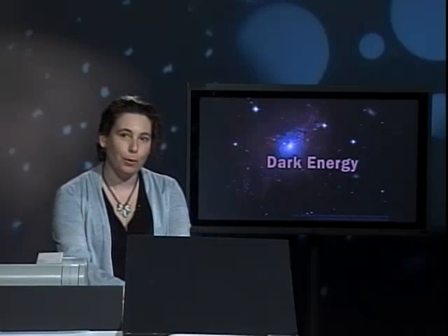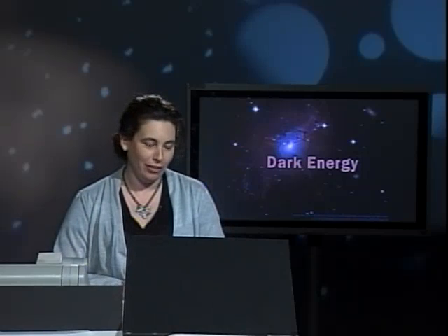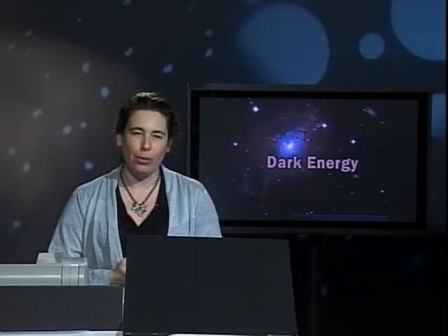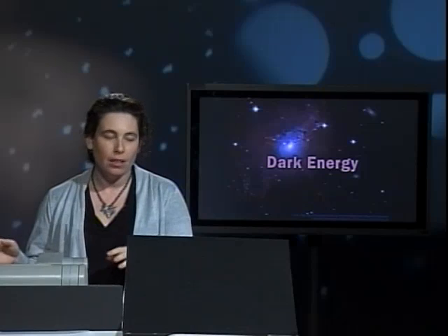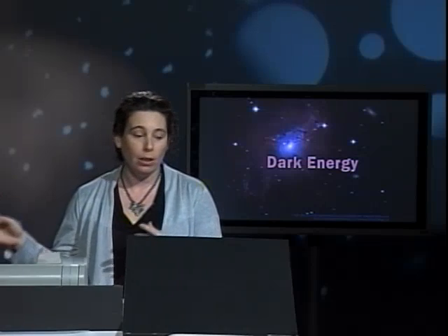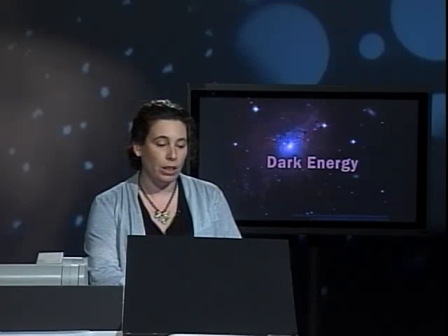Hello, welcome back to the Cosmic Classroom. It's now time to talk about dark energy, this mysterious force in the universe. I will try to explain what the evidence for dark energy is — why it is that we believe in such a weird thing out there — and then explain how dark energy behaves. I won't be able to tell you what dark energy is, because I don't know. Nobody does. But we'll at least try to understand why we believe in such a weird thing.